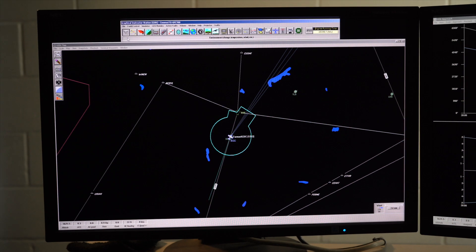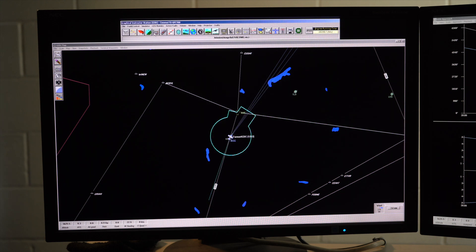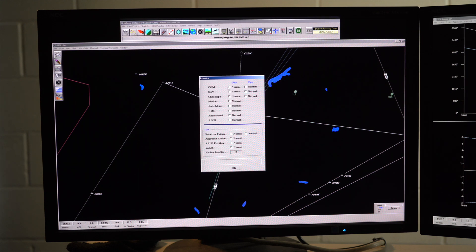This is the instructor's control tower, where we control everything about the environment. Let me show you. This is how we are able to reduce the visibility at any airport we choose. To simulate our emergencies mentioned before, we hit the total engine failure button — worst case scenario in real life.